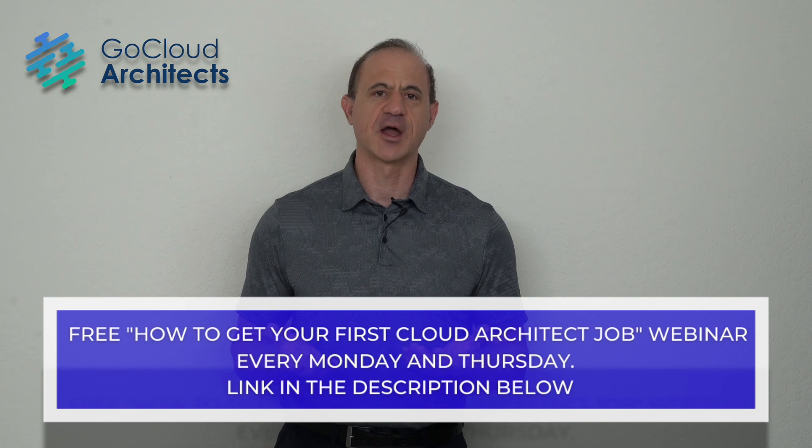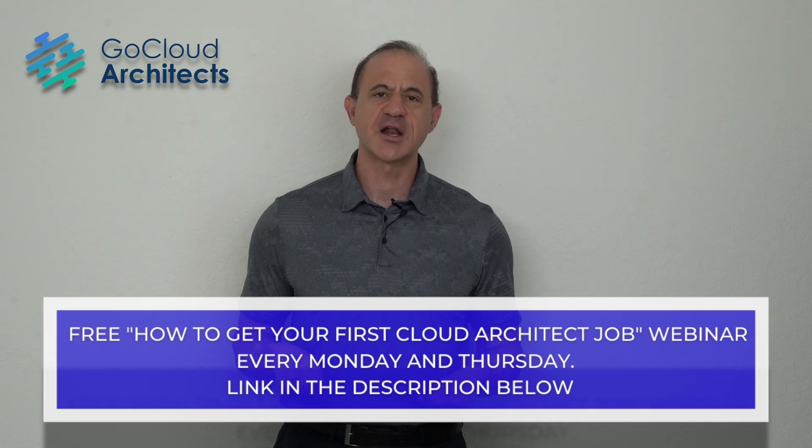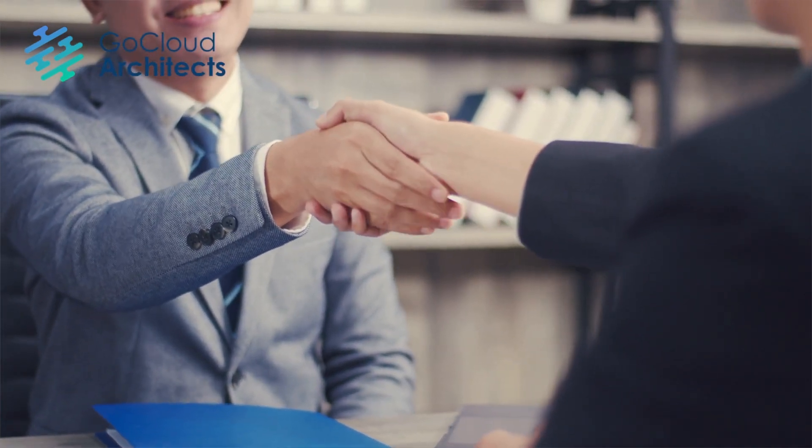We have a four-step process for delivering a perfect technology presentation. Our strategy involves four stages: planning your presentation, preparing your presentation, practicing your presentation, and then presenting. Great presentation skills can help you get hired, get promoted, increase your sales, and are especially critical for your cloud computing or cloud architect career.